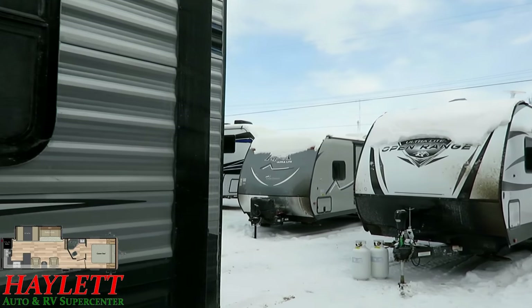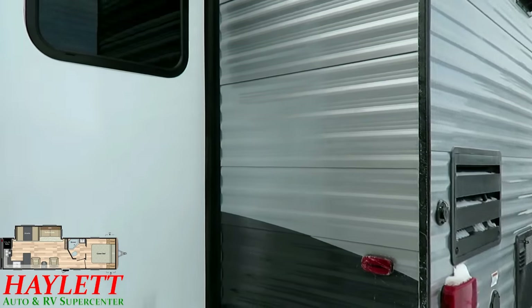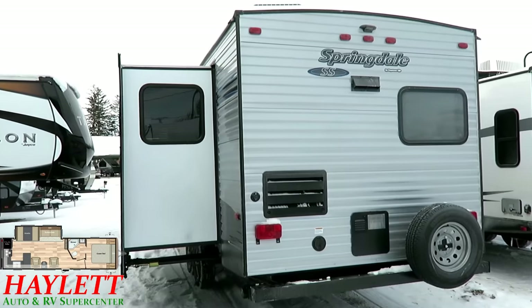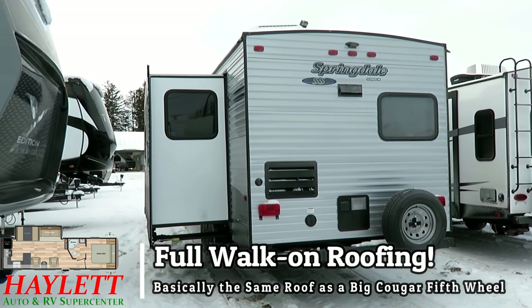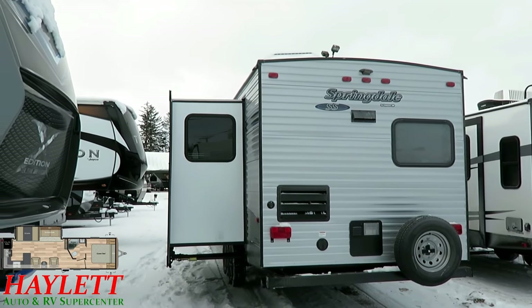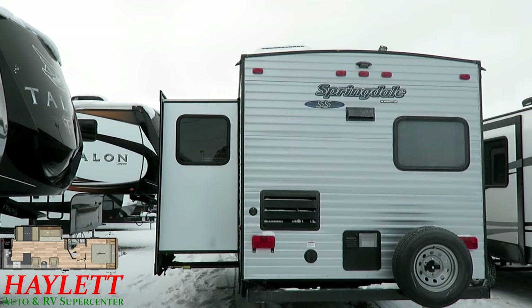Calling this entry-level is really such a disservice to this product. They have standard power stabilizer jacks and a power awning. We've put a power tongue jack on this one just to complete the package so that everything on this is push-button simple. Those are nice upgrade features that don't really fall into the entry-level category — they wanted to make this simple, fun, streamlined, and smart.